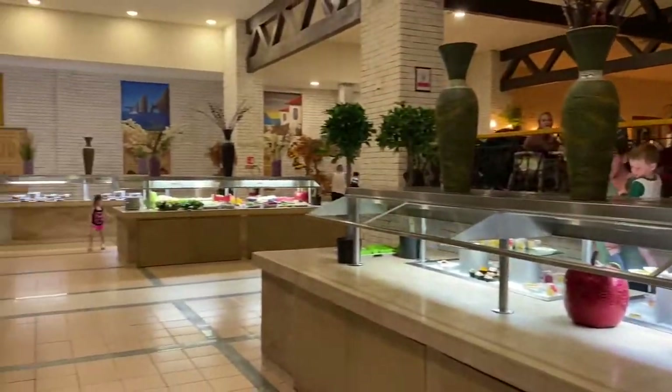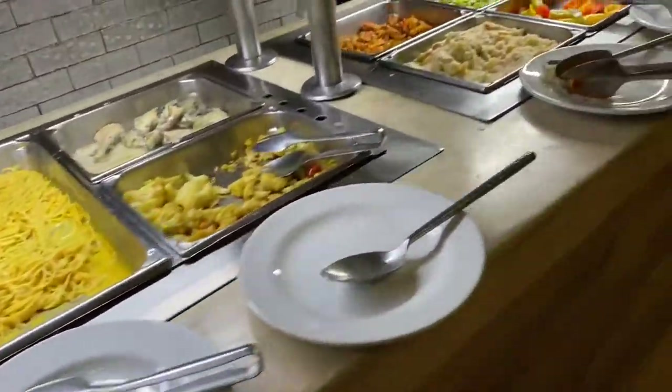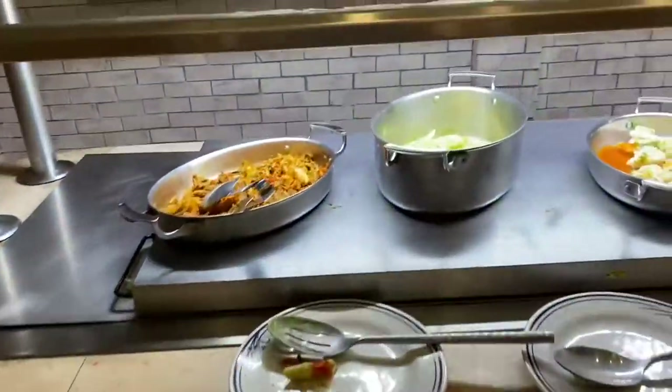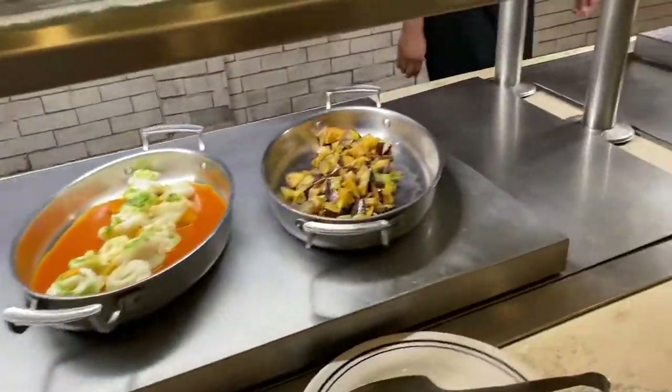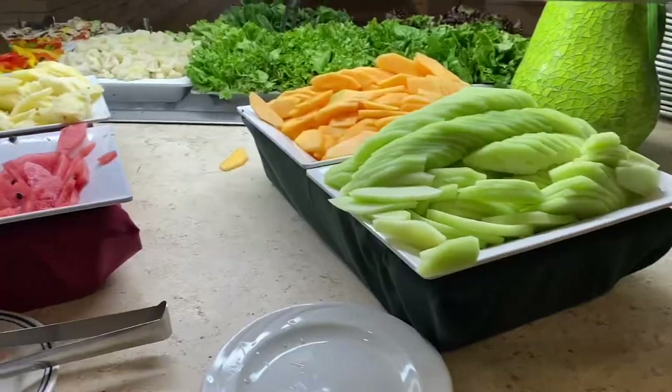And a quick look of the buffet area — we are going to make you hungry on this vlog! It's like this when you go on an all-inclusive: it's all about eating, drinking, relaxing, and not having to worry about cooking or cleaning up.